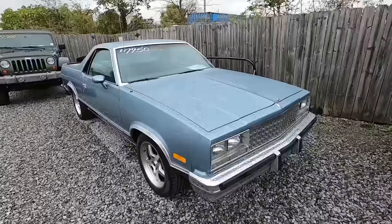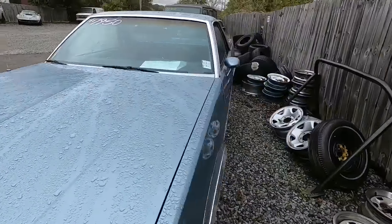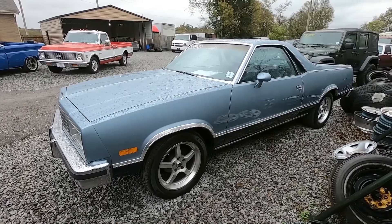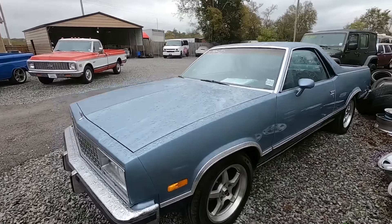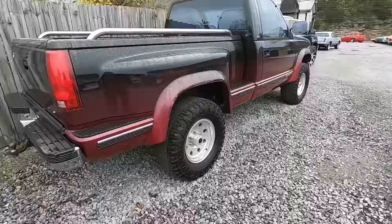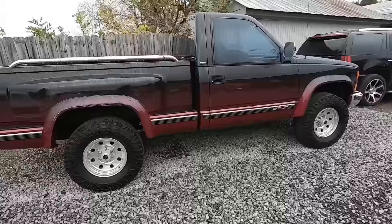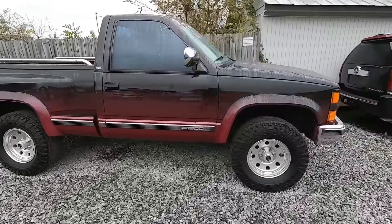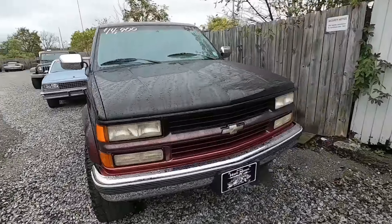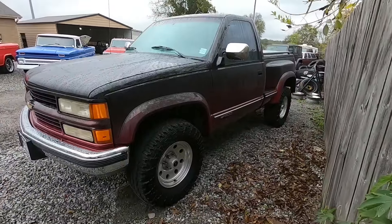El Camino sitting here at $7,950 — it is still available, we have it on the website and we have test drive videos up of it. Pretty clean car all the way around, nice little aftermarket wheels — '85 model El Camino. Then the Show Trucks USA truck that they built back in the day — step side, low miles, I think it's like 50,000 miles, $14,900, early '90s, I'd say like '94.